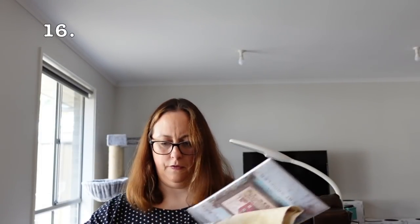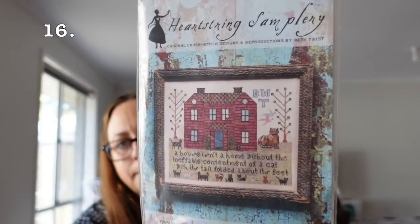Then we have the Cat Sampler by Heartstring Samplery. I don't know why I haven't done more on this one — I really like it — but there's just so many WIPs. I'll get back to it. It's on 40 count linen in Legacy by Picture This Plus.